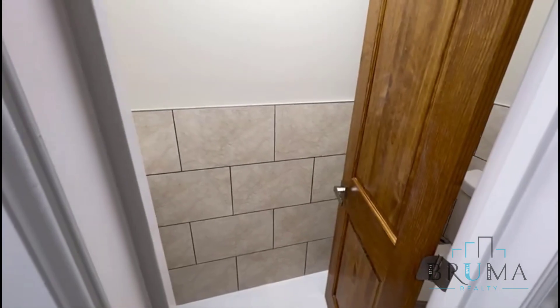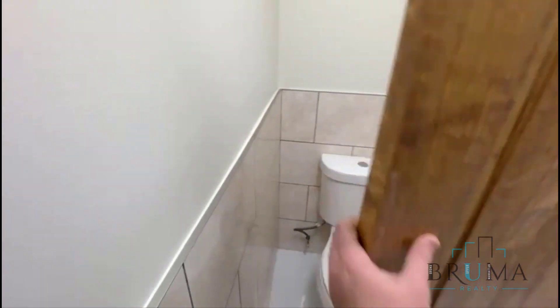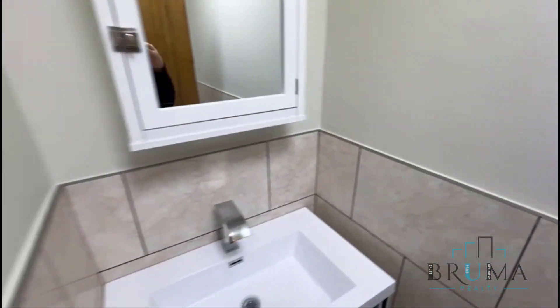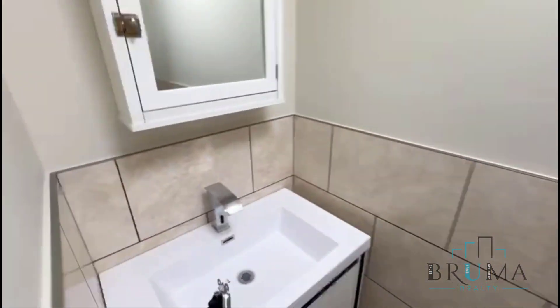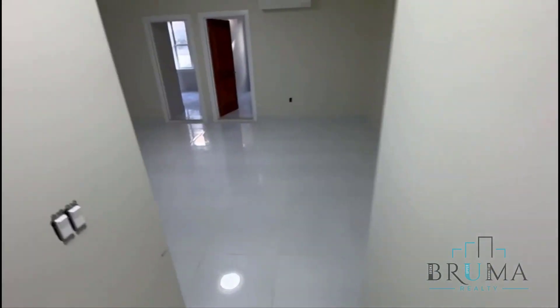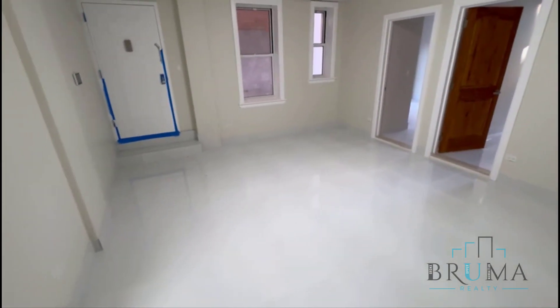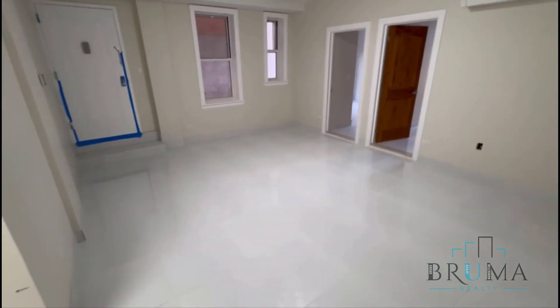And here's your other bathroom — it's motion-sensor centered. Here is your living space, and your private entrance right there in the corner.